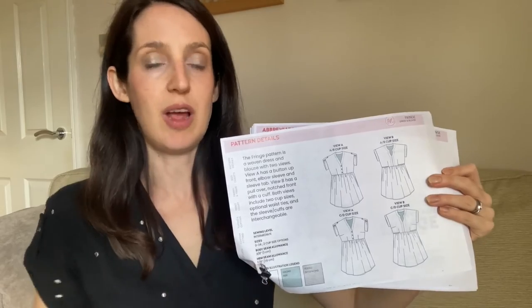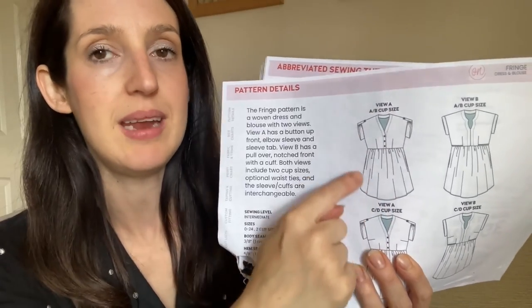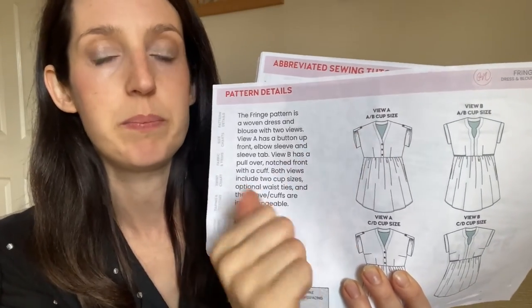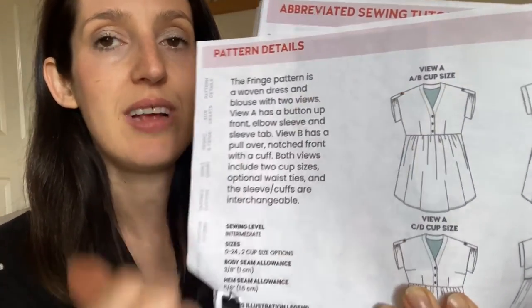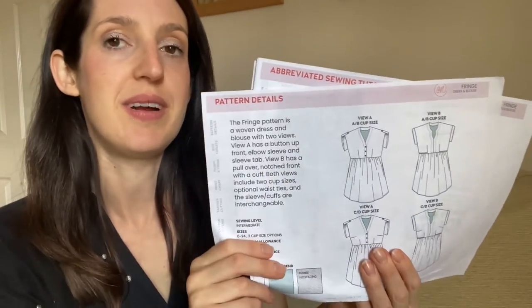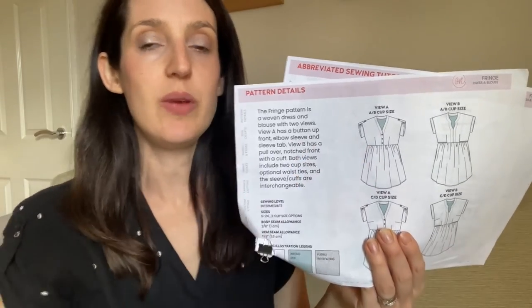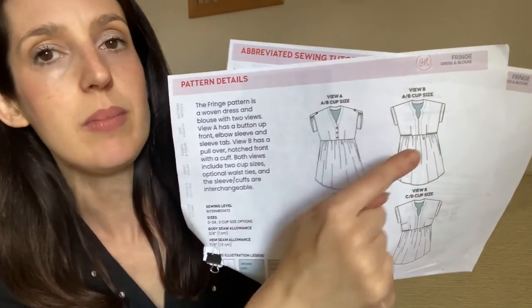It has lovely details, sews up really nicely, and is really comfy to wear. You can make it as a dress or a blouse — the blouse version just has a shorter skirt length. There are two versions: the one I always make has a V-neck and button-down bodice with darts at the front and back giving a nice shape. The really nice feature is this little gathered sleeve tab — you make a sleeve cuff and gather it up with a tab, which I think is a really pretty and different detail.